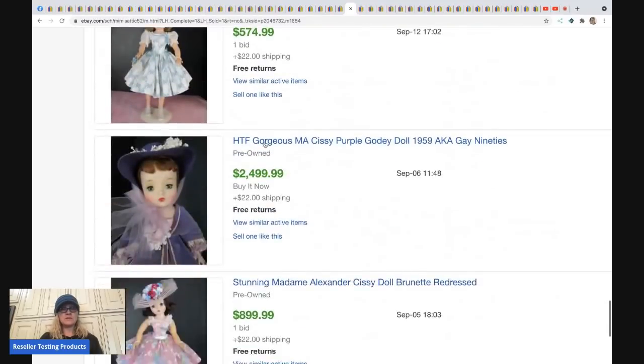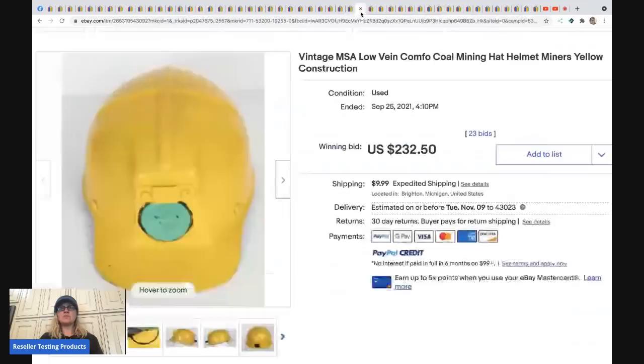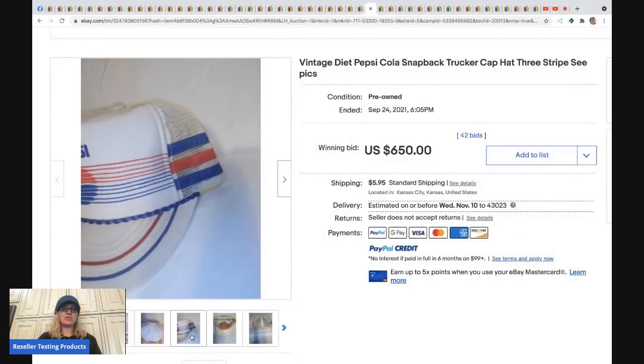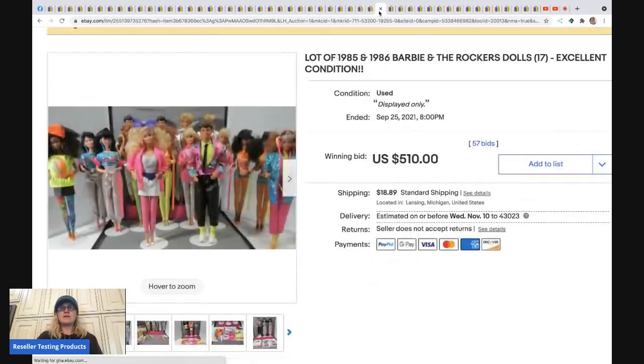The next item is a vintage Diet Pepsi trucker hat — sold for $650 plus shipping. Vintage trucker hats are definitely a bolo. If you can find one with three stripes it increases the value. Check out my snapback video for more hat tips.